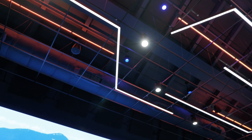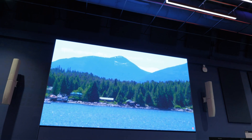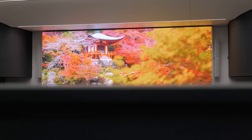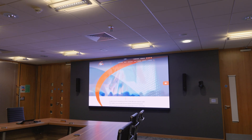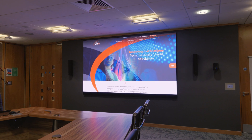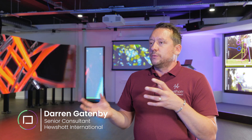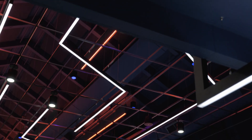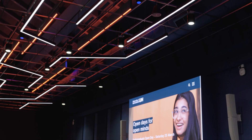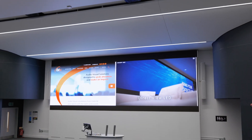LED was always on the cards. We had various cost models and initially the way we were going was projection. There's a lot of buzzwords around these projects — wow factor, flagship — and in my mind LED was absolutely the way forward. It was just driven by budget. We looked at various different technologies including projection and LED, but the life cycle was the main focus. We did a full analysis document stating the life cycle costs of projectors versus LED, and LED won at the end of it.